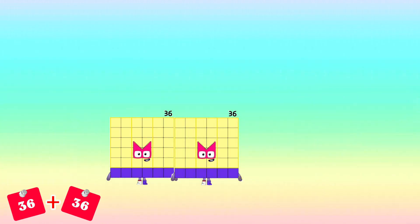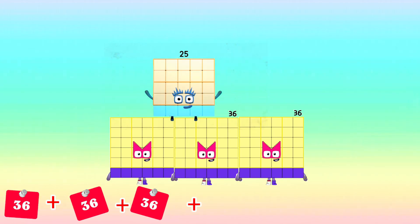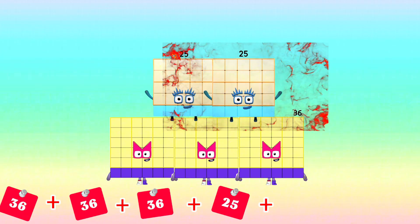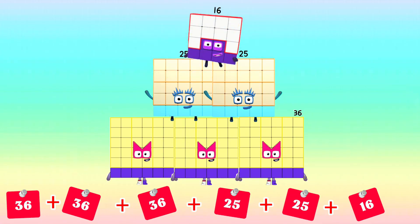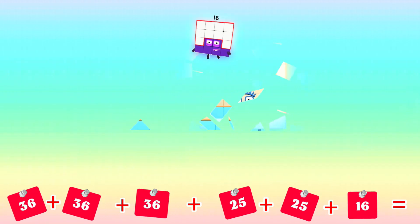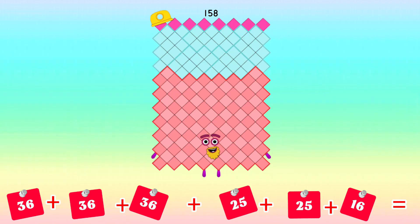36 plus 36 plus 36 plus 25 plus 25 plus 16 plus 16 is equals to 158.